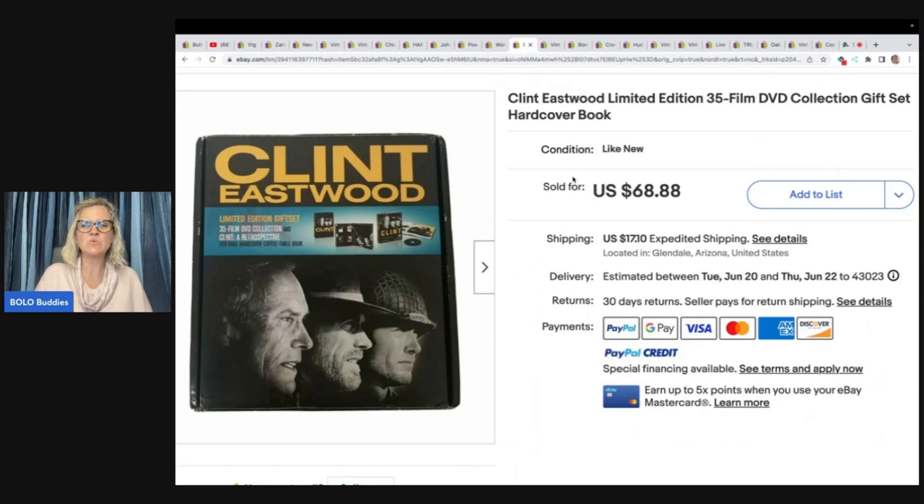Clint Eastwood limited edition 35 film DVD collection gift set hardcover book — it's a full set. She got this at Family Thrift Center for $2.50 and sold it for the full asking price of $68.88 plus shipping.